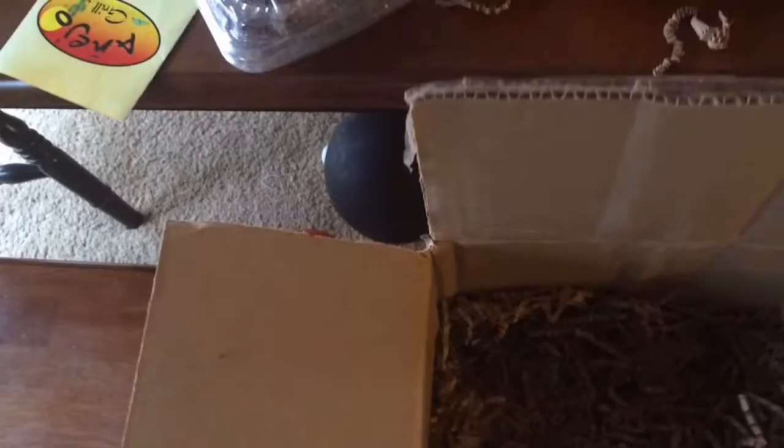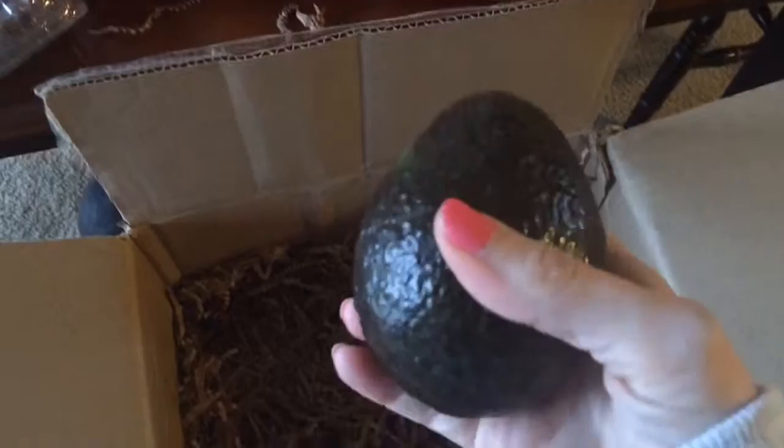And we have an avocado. These are almost ready — probably within a couple of days, be ready to eat that.